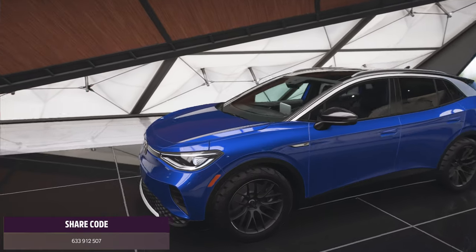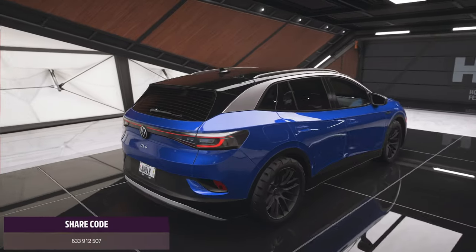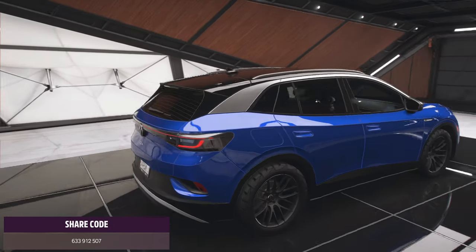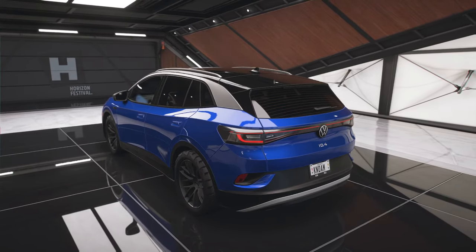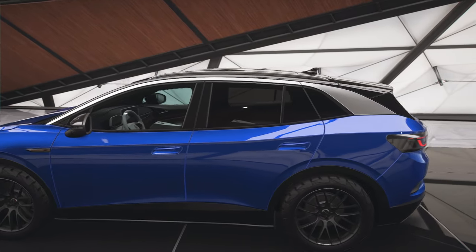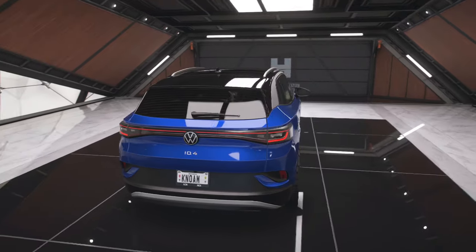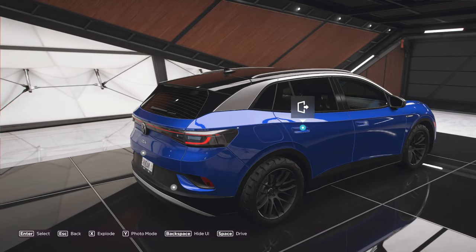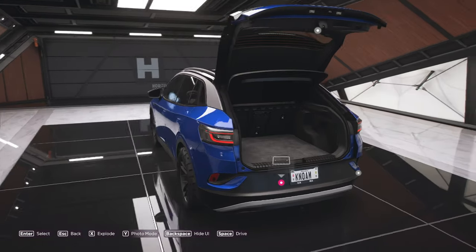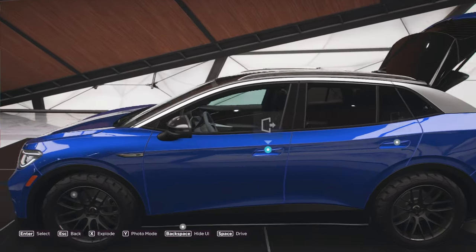Welcome back to the channel. Today's video is a B-class super hot hatch race. I'm taking the Volkswagen ID4 — I'll have the share code posted in the corner for the tune I'm using. I don't know what qualifies this car to be a hot hatch if it looks like a flipping SUV. Is the fact that the boot opens up like this the only reason it's a hot hatch? Anyway, on to the race.